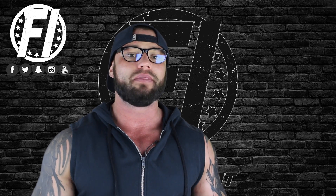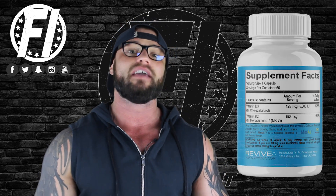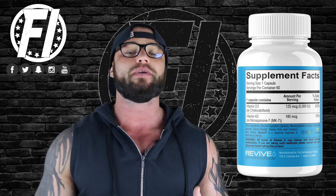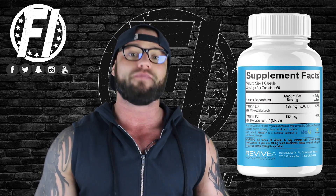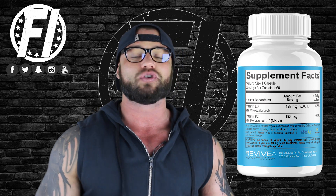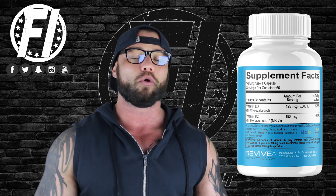Revive MD is one of the best general health brands on the market today. So what is Revive MD's Vitamin K2 Plus D3? Let's start with Vitamin D3. Vitamin D is probably the vitamin most of you are familiar with — something our parents preached to us as kids. Vitamin D can come from foods fortified with it or from sun exposure. Vitamin D strengthens your bones and supports your skeletal system, which is super important.